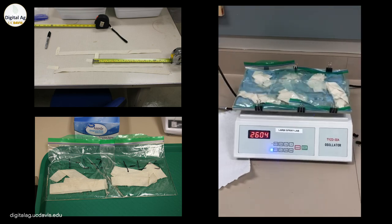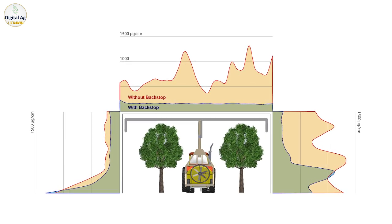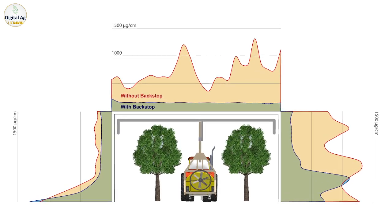This observation was validated by fluorometry analysis of dye deposition on the ribbons. The pattern of dye deposition on the ribbon with and without the backstop system shows that the spray backstop can significantly block those droplets escaping from the treetops and potentially becoming off-target drift.